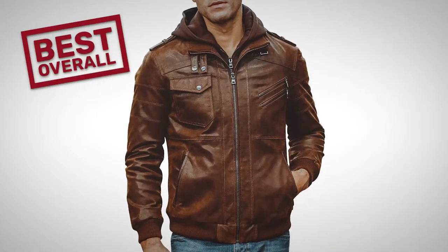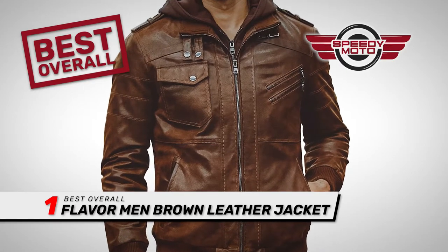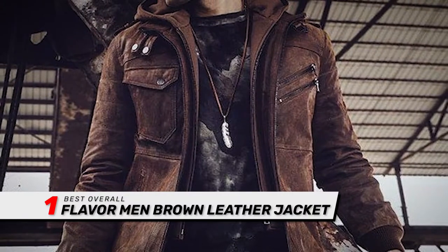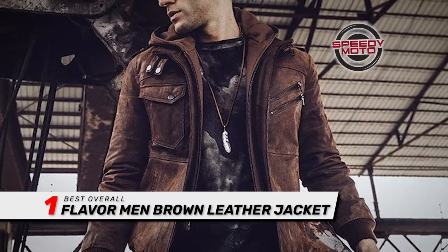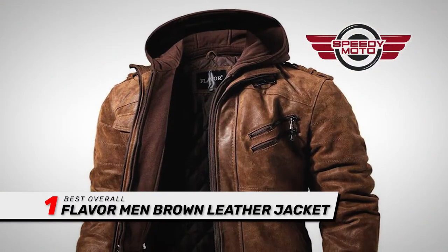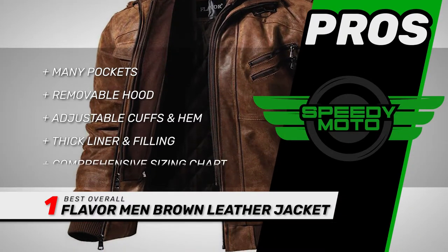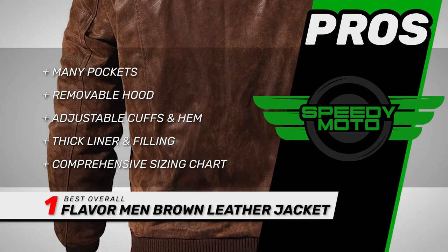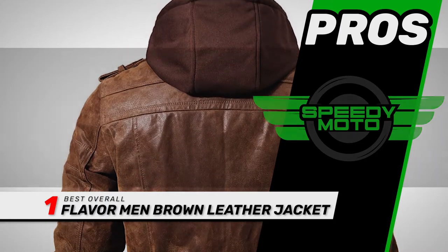Finally, we have the best overall: Flavor Men Brown Leather Jacket. This is an extremely comfortable jacket that's suitable for most buyers looking for a high-quality leather jacket with excellent style and function. This is suitable for casual motorcycle riders and offers the right balance of protection, style, and general quality. Its pros are: it has many pockets, it has a removable hood, it has adjustable cuffs and hem, it has a thick liner and filling for extra protection, and the store pages have a comprehensive sizing chart.